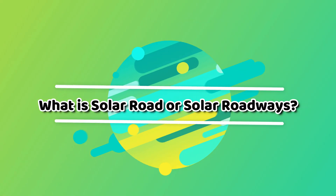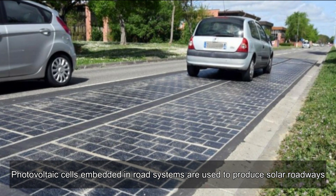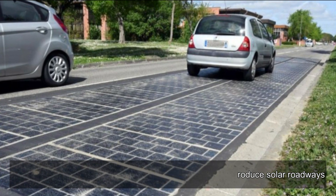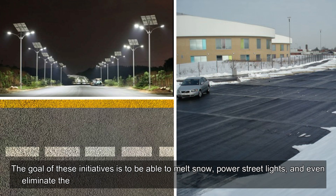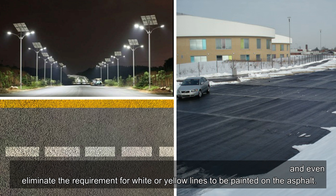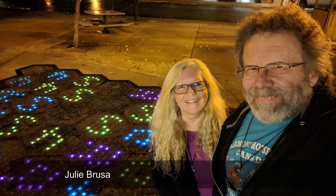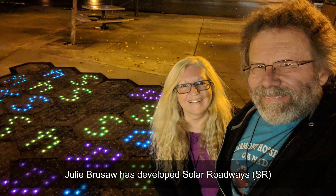What is solar roadway or solar roadways? Photovoltaic cells embedded in road systems are used to produce solar roadways. The goal of these initiatives is to be able to melt snow, power street lights, and even eliminate the requirement for white or yellow lines to be painted on the asphalt. Julie Brusaw has developed solar roadways.